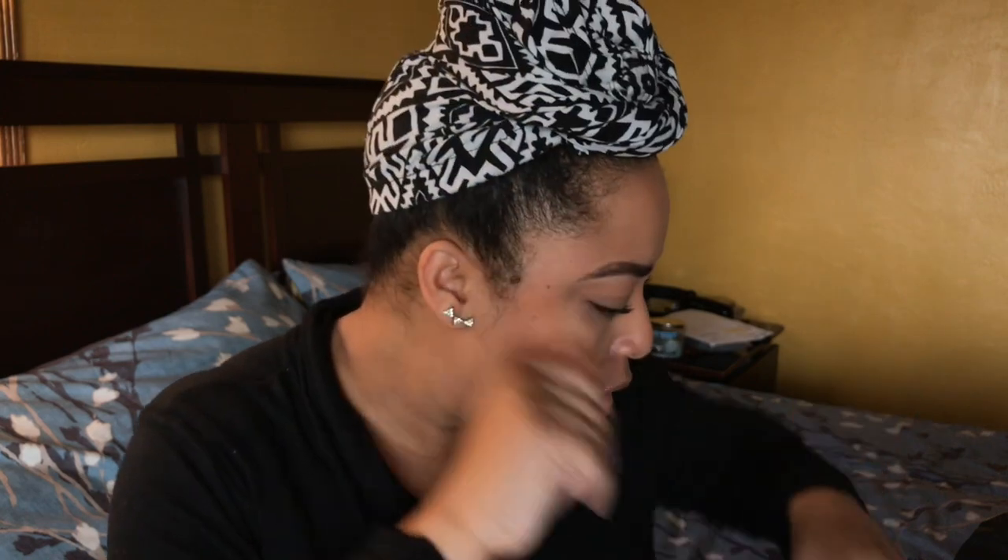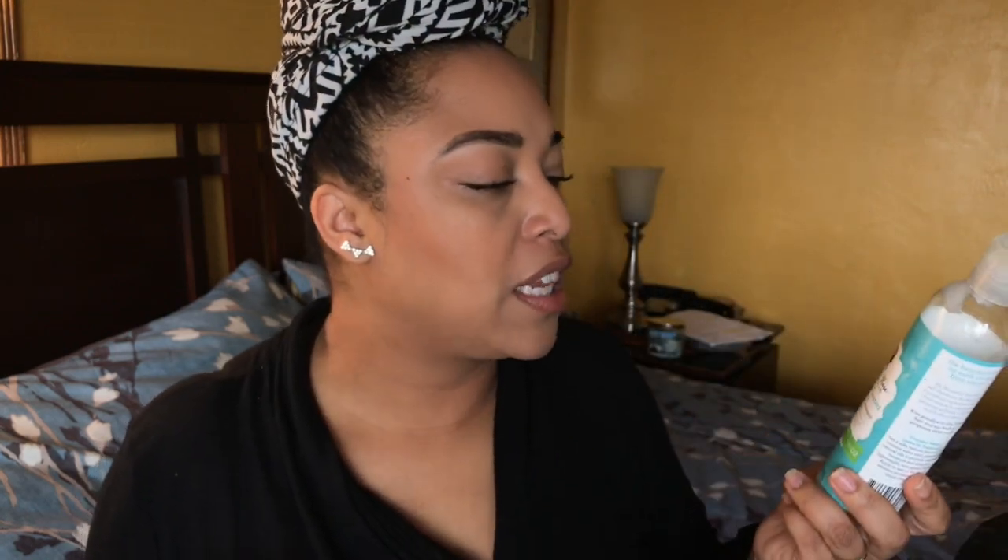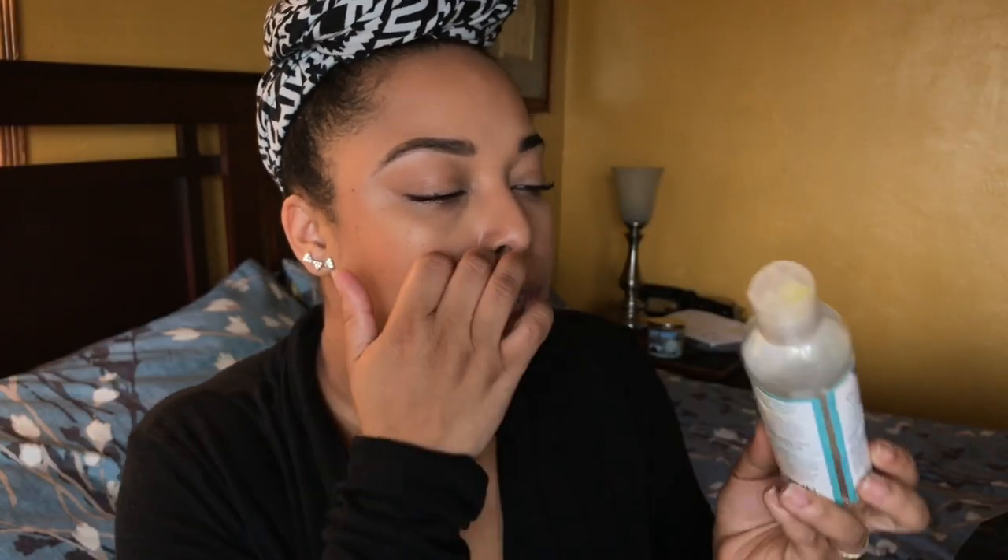I would repurchase that. Another repurchase — I've got a lot of holy grails in these empties. This is the Camille Rose Coconut Water Leave-In Detangling Hair Treatment, one of my favorite lightweight leave-in conditioners. If you don't like coconut water, you can do the Kinky Curly Knot Today — those are very similar — but this is definitely a repurchase.